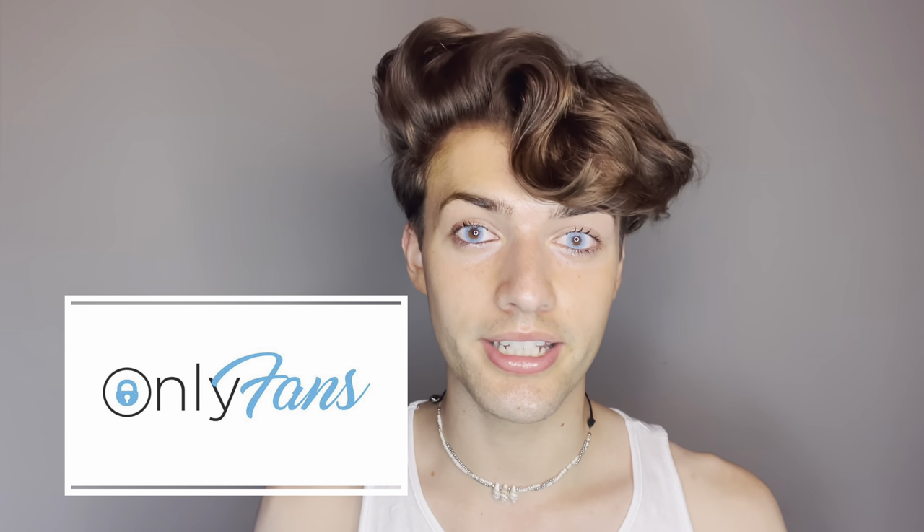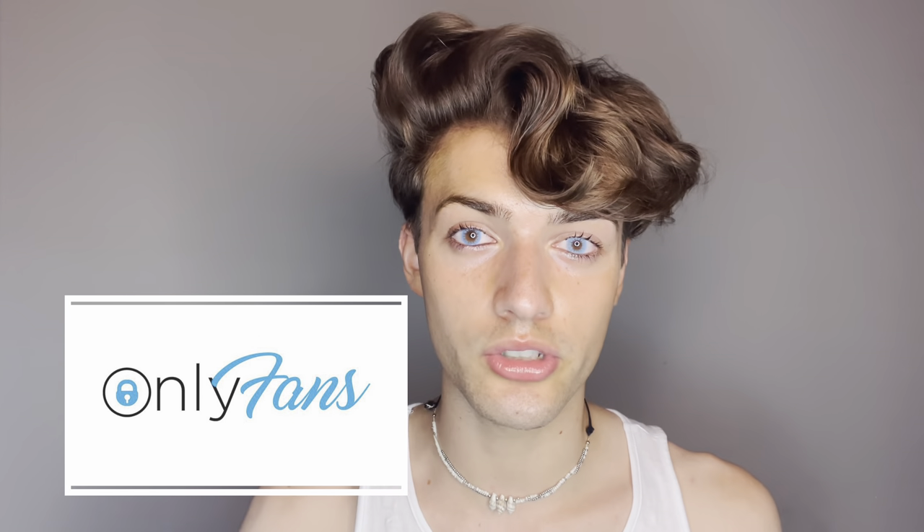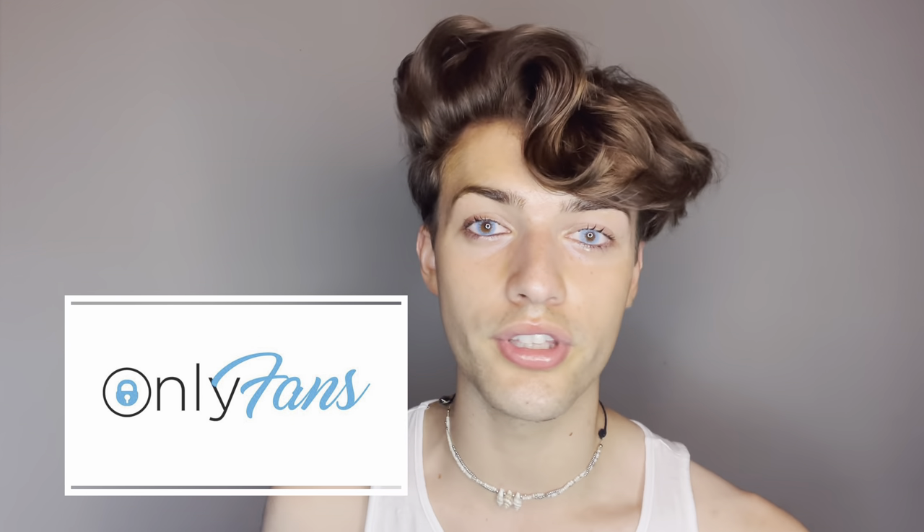Just know that my OnlyFans now has a discount, so I will link that in the description of this video. You can also check out all my socials at Steven Brendan, and if you like this video, remember to leave it a big thumbs up and subscribe to my YouTube channel to keep up with weekly posts.